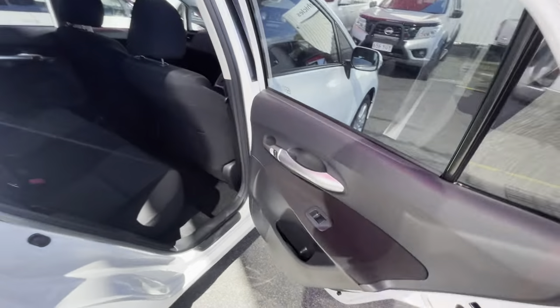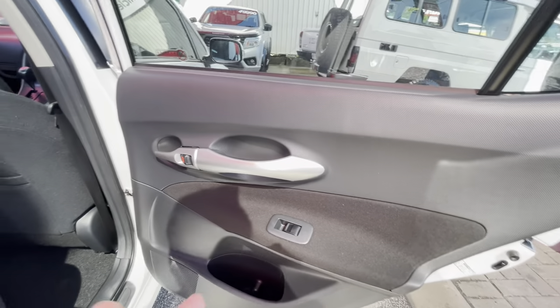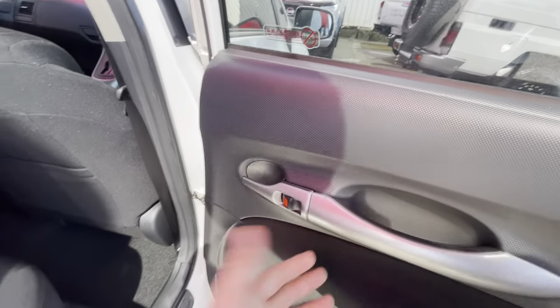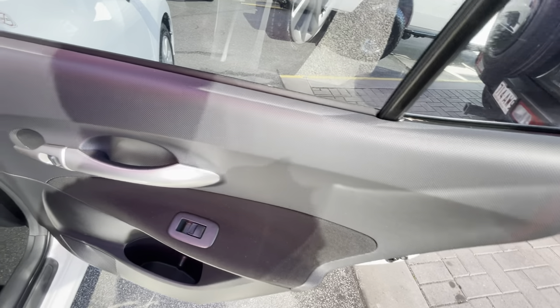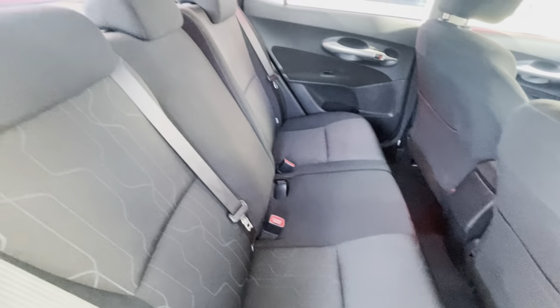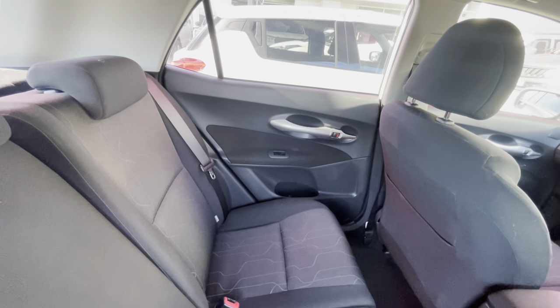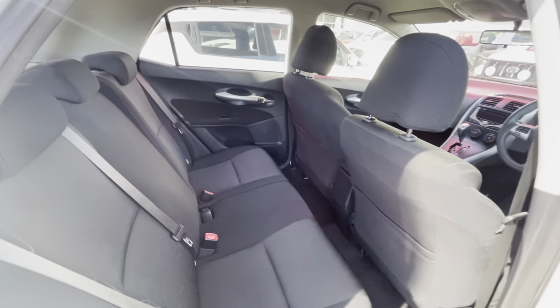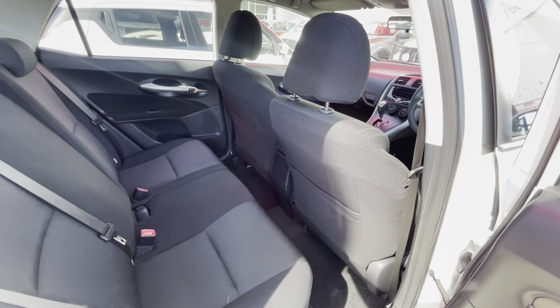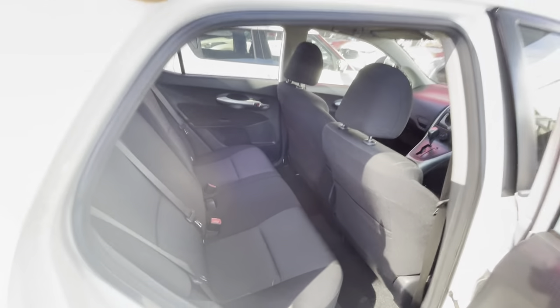Going through the back interior — cup holders, electric windows, door locks, everything's all there in really nice condition. The doors and back seats are really clean — it literally doesn't look like anyone has sat in them. Got your seat pockets in the front for storage. Definitely really well looked after.